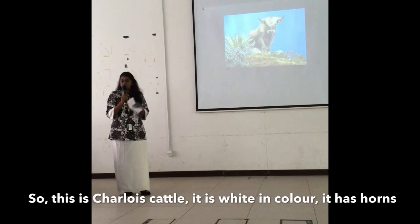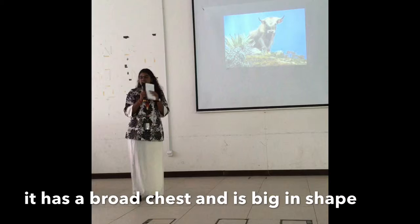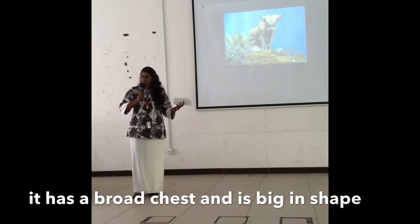It is white in colour, it has horns, it has a brown chest, and it is big in shape.